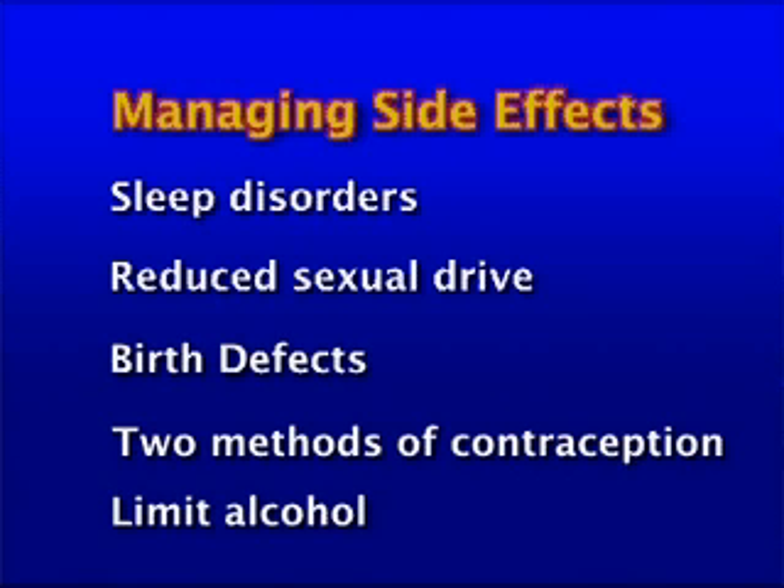Some research has linked tobacco smoking to increased liver damage. While it is difficult to make recommendations based on one study, it is best to quit or cut back as much as you can. If there are drug and alcohol or mental health concerns, one of the team can arrange for you to see someone to help you deal with those issues before you begin and during treatment.